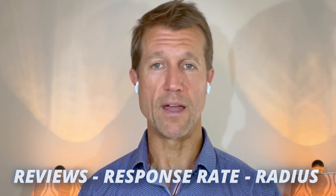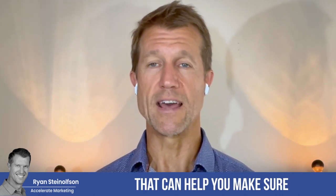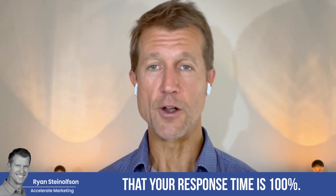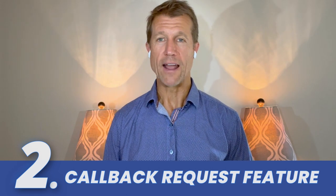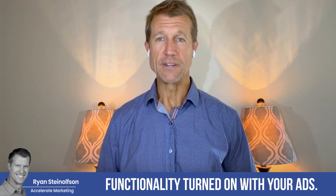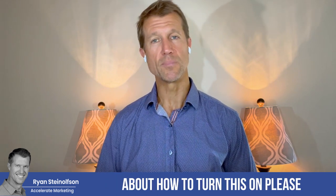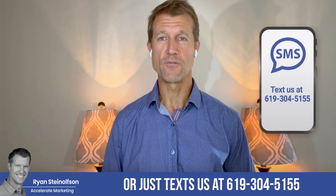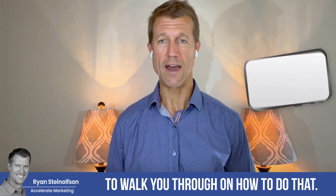I'm going to be creating a video about a new strategy using artificial intelligence that can help you make sure that your response time is 100%. Stay tuned for those announcements. So the next feature is a callback feature. You have to have the message functionality turned on with your ads. If you have any questions about how to turn this on, please give us a call or text us at 619-304-5155 and anybody from our team will be glad to walk you through on how to do that.